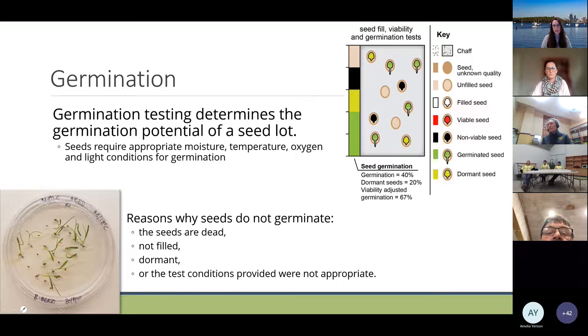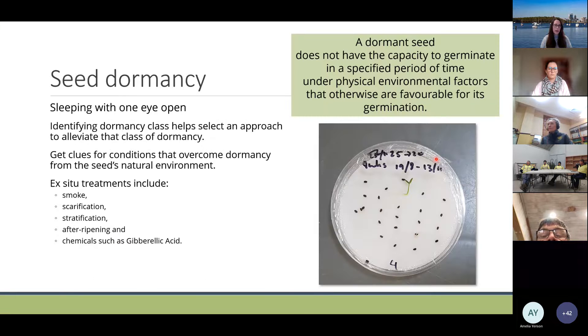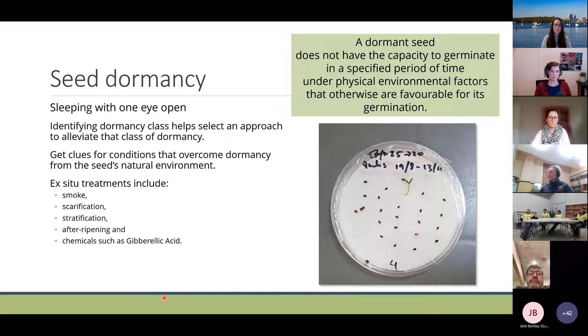Germination testing determines the germination potential of the seed lot, but seeds require appropriate moisture, temperature, oxygen and light conditions. There might be reasons why seeds don't germinate: the seeds could be dead or non-viable, not filled, dormant, or the test conditions provided were not appropriate. Once you've done a germination test assuming you know the correct conditions, you can determine the proportion of germinated seeds to dormant seeds.